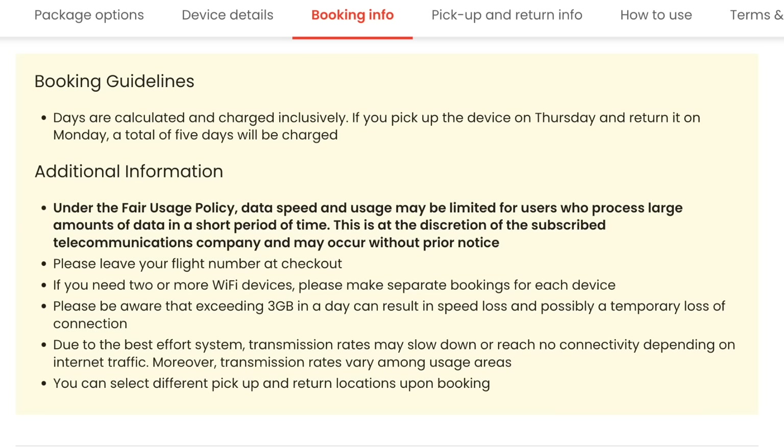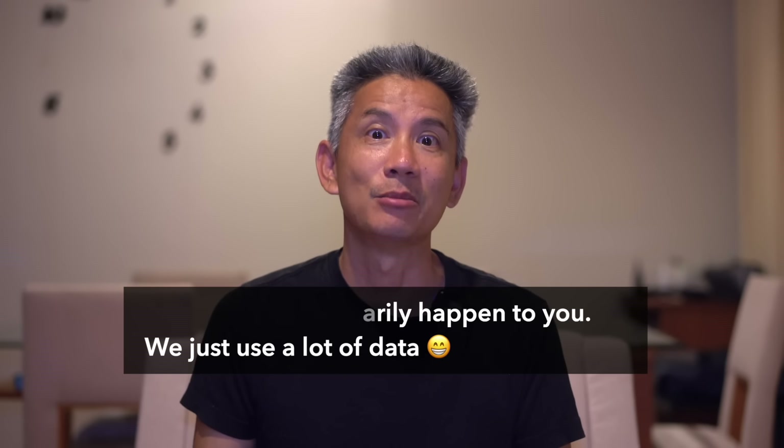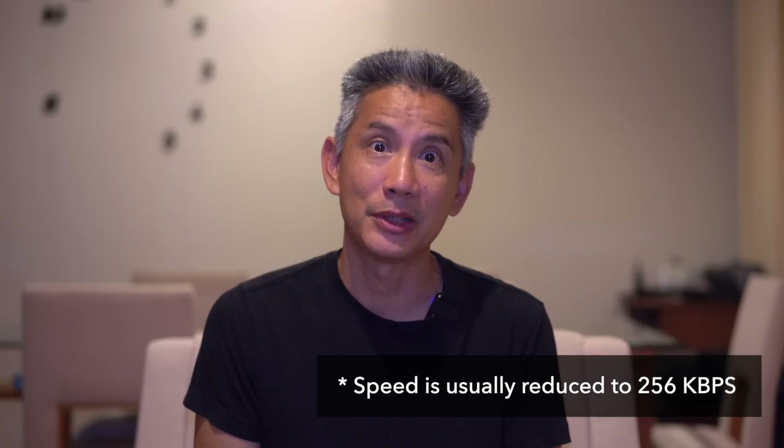You will eventually be throttled. A lot of companies say unlimited data, but that's only partially true because there's something called a fair usage policy. This applies across the board no matter who you rent from — at any time, if the network feels like you are using too much data, they can throttle you. Even if you have unlimited data, it doesn't matter. When that happens, the speed can be ridiculously slow — so slow that you can't even use it. A lot of them say a minimum of 256K, though sometimes it's even slower than that. If this happens, what you need to do is wait till the speed comes back, which is usually around 11 PM at night.